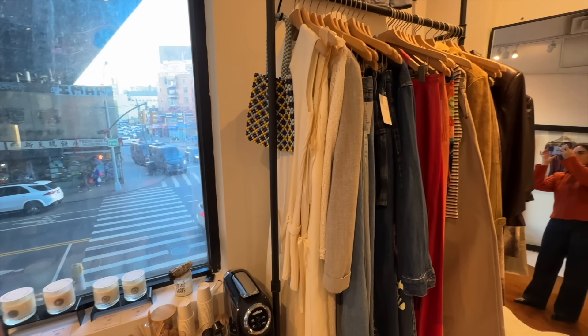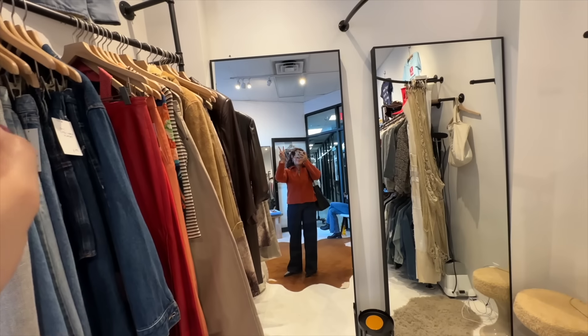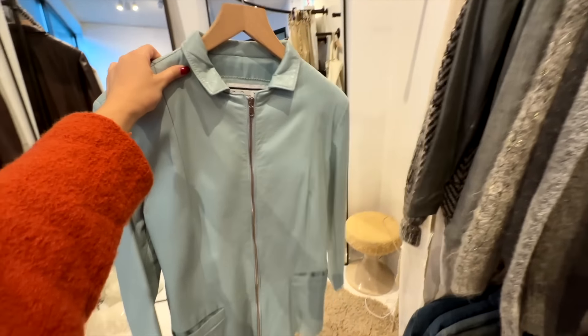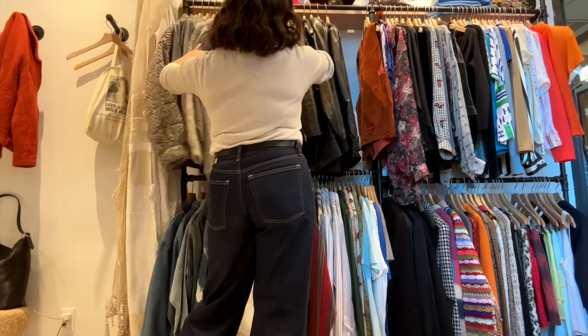Next we're popping into Loser Baby Vintage. This shop had a nice mix of designer and non-designer with so many great fabrics and materials. I loved this cheeky tee; if I were a rad tech I would absolutely get it. There was also a robin egg leather jacket — so cute — and so many cool jackets and outerwear pieces.